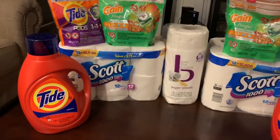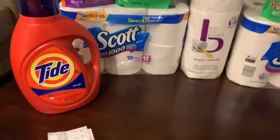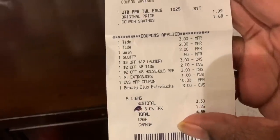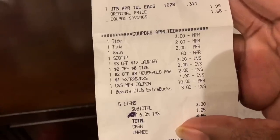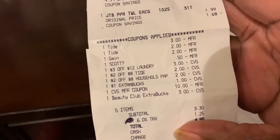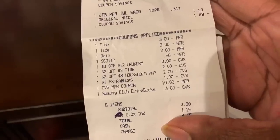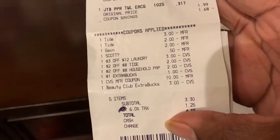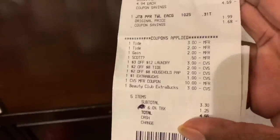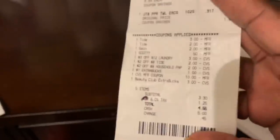Now I'll show the receipt for the first transaction since I have two receipts this week. Here are all the coupons coming off: $3 off Tide liquid, $2 off Tide Pods, $2 off Gain Flings, $0.50 off Scott — those are the digital coupons. Plus the $3 off $12 laundry, $2 off $8 Tide, and $2 off $8 household paper coupons. I also used $14 in ExtraCare bucks, bringing my subtotal to $3.30, and I got back the $10 gift card.